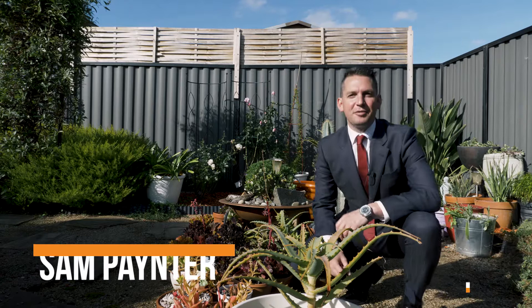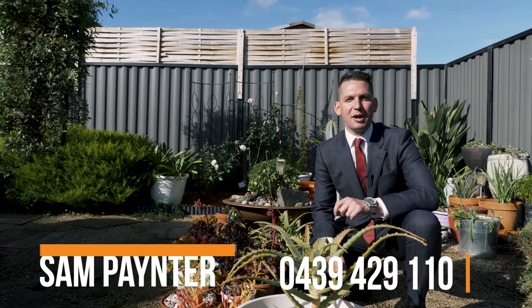There's pops of colour in every corner of this garden, bound to keep you smiling all year round. Thanks so much for taking the time to view the tour. I'll see you at the open home.